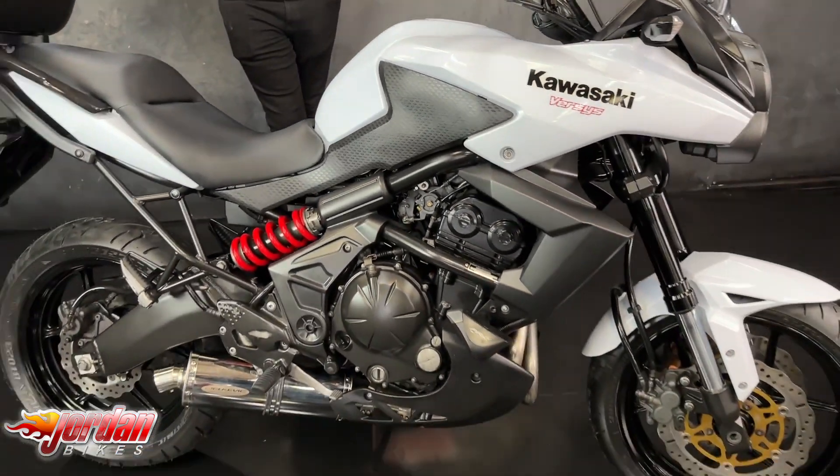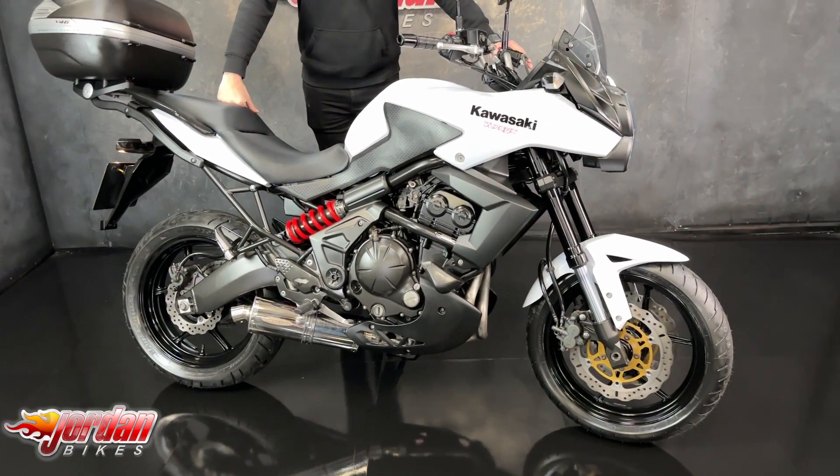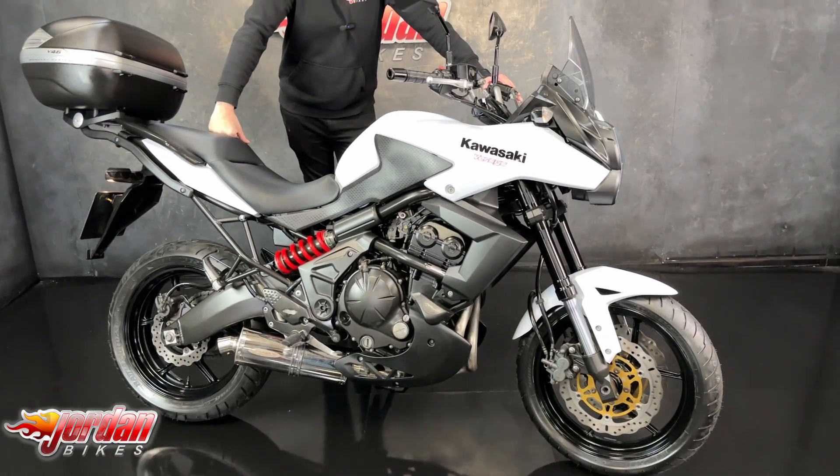We have sold this one previously — sold immediately last time — so if you do want it, get yourself out to Jordan Bikes, give us a call. Cheers.